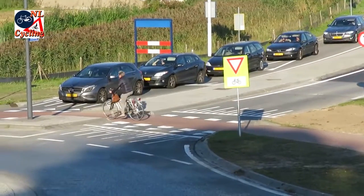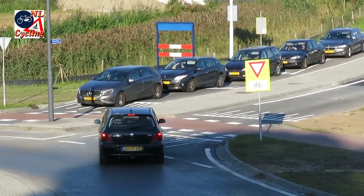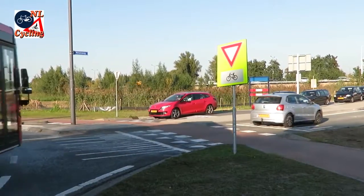Exactly where the speeds are lowest, at the entry and exit points, is where the crossings for walking and cycling are located.